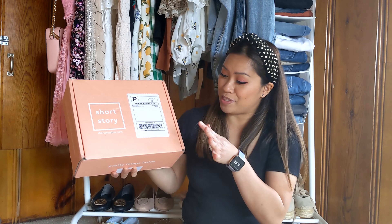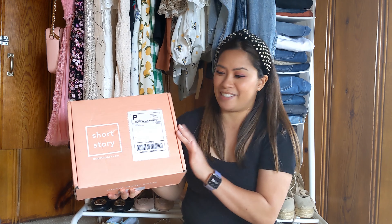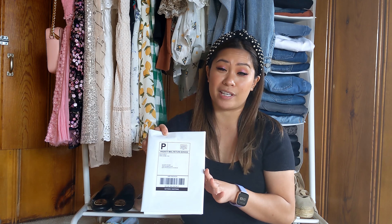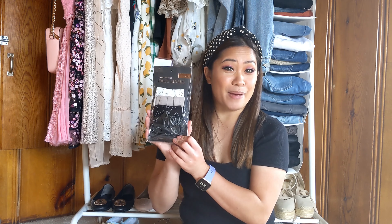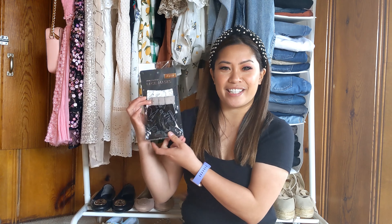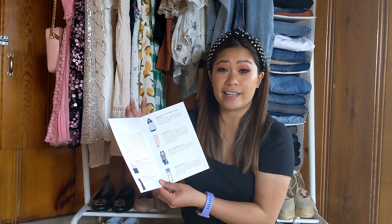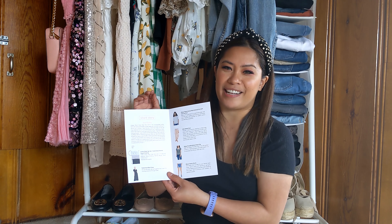You're going to receive your box and it's going to come in this really cute packaging right here. Short Story does such a good job with this. Inside the box, it's going to contain your prepaid bag to send everything you don't want back, free of charge. There's also a face mask, a cute accessory, and a little pamphlet that's personalized just for you, with a description of each piece and a cute little note from your stylist.